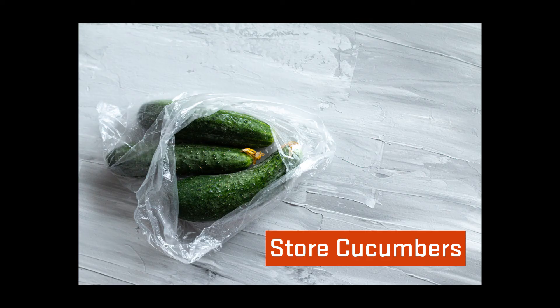Cucumbers store best in a cool place in a bag with airflow. If refrigerating, keep them in the front of the fridge to protect from over-chilling. I always make sure to use cucumbers within a week.